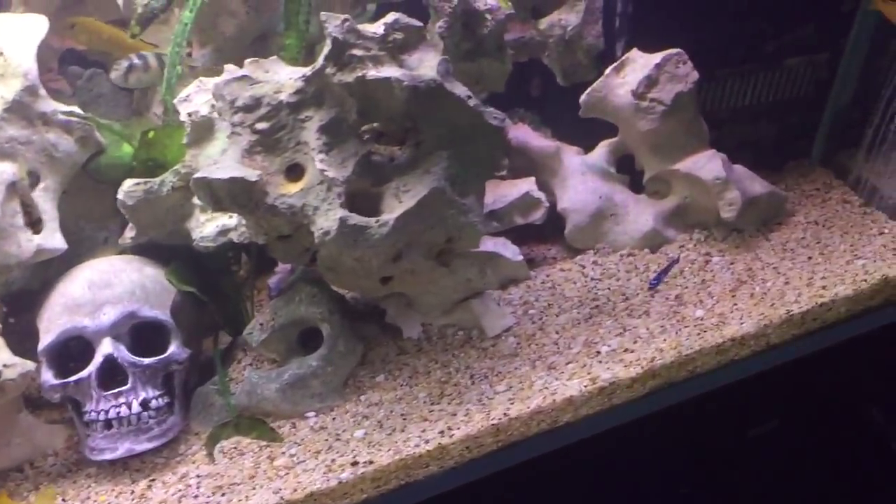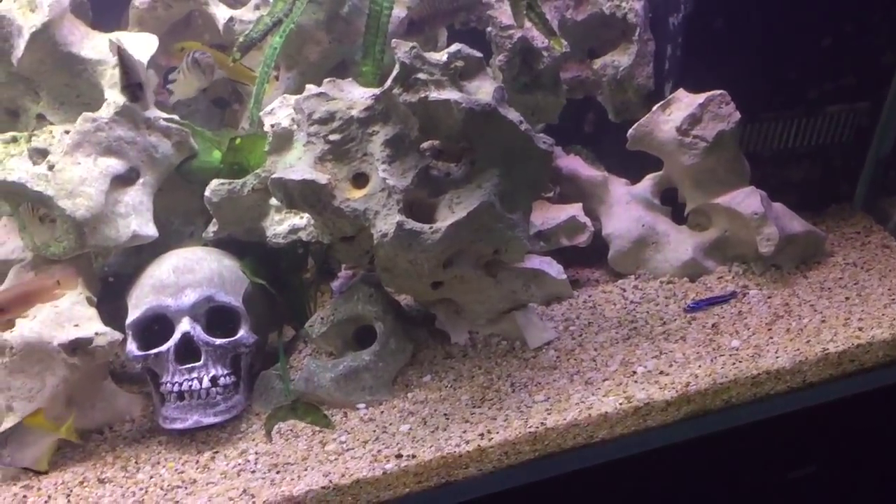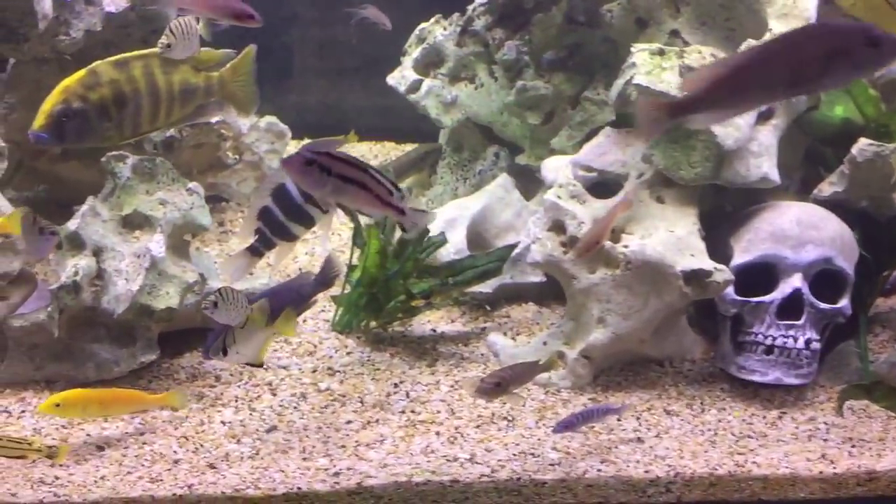Anyway, give us a little comment and tell us what your favorite gravel is and why.